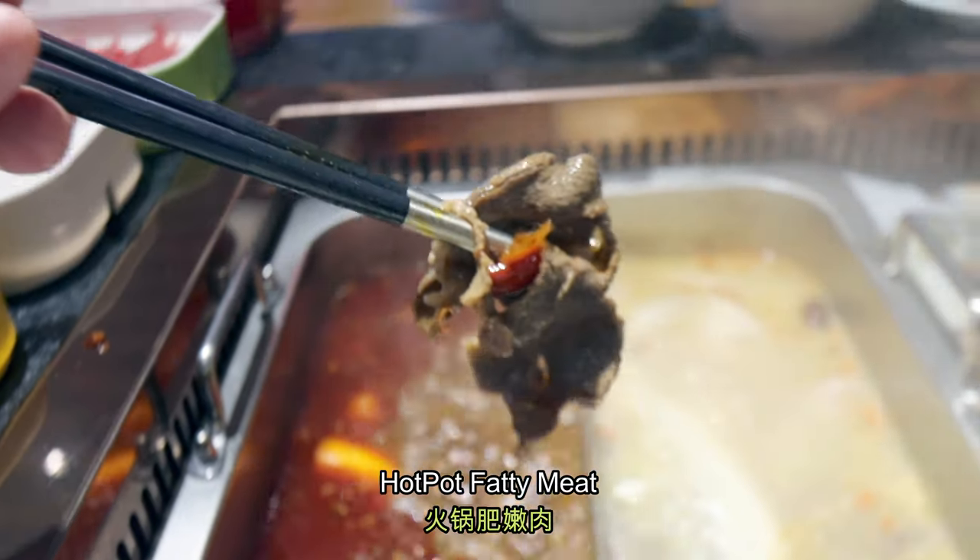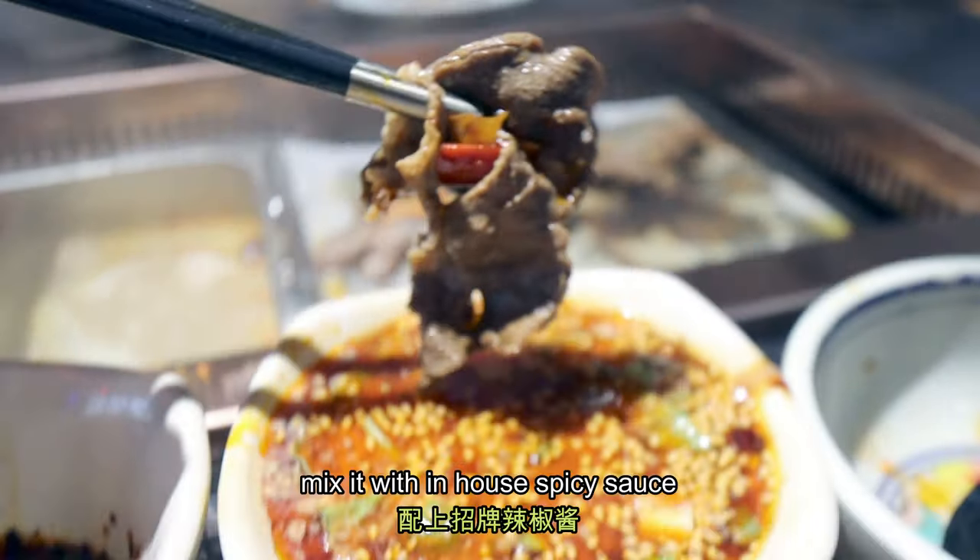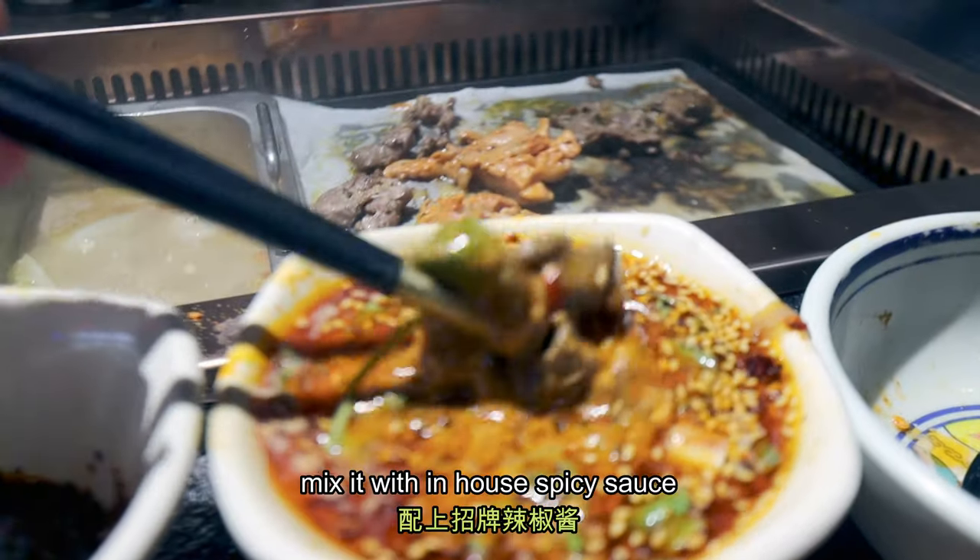This is actually the hot, hot fatty meat mixed up with the in-house spicy sauce.